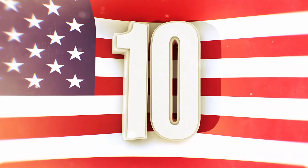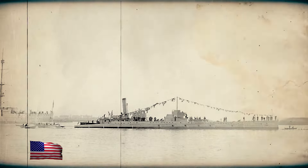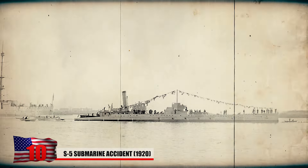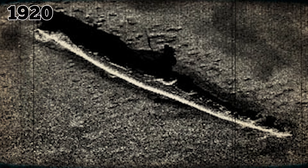At number 10, the S-5 Submarine Accident from 1920. The USS S-5 (SS-110), a government-type S-class submarine of the United States Navy, holds a special place in naval history due to a remarkable sequence of events that led to its sinking while under tow during full power trials in 1920.